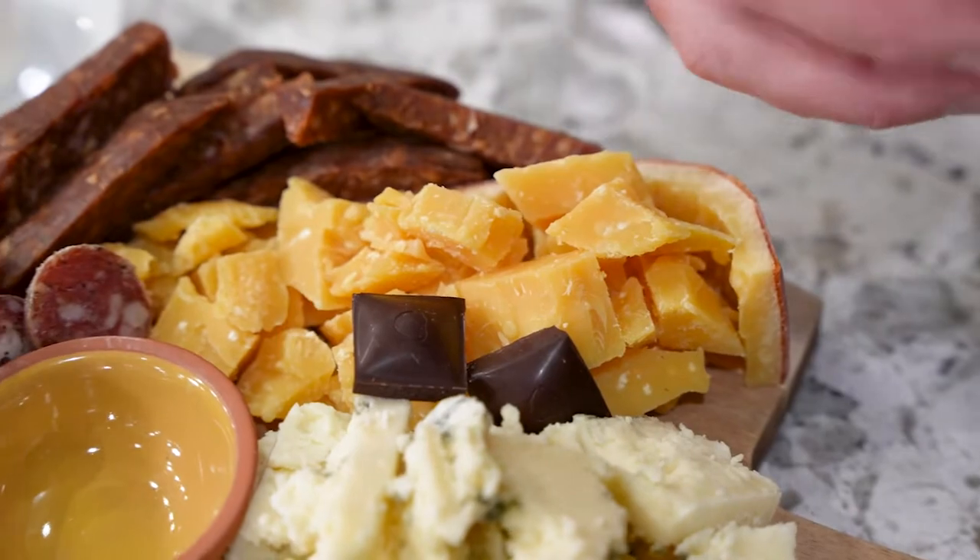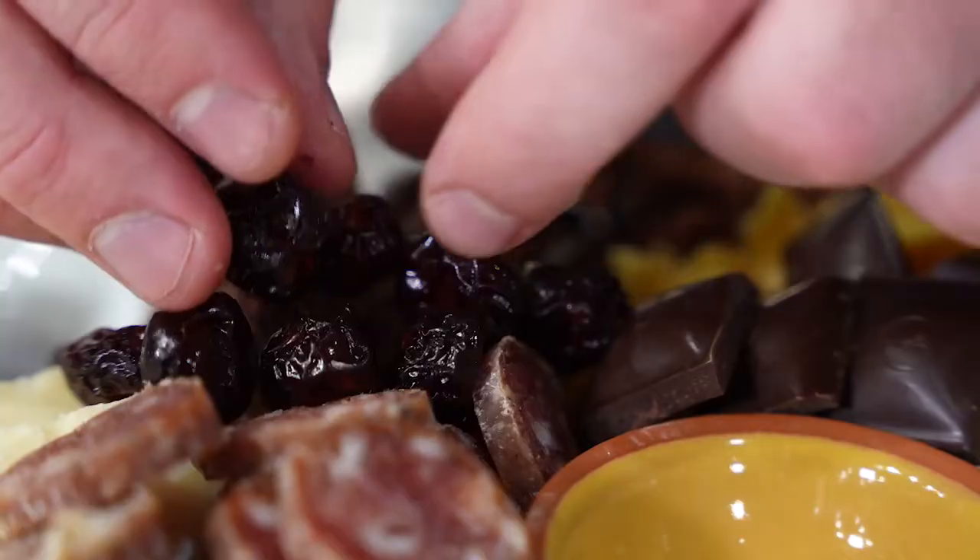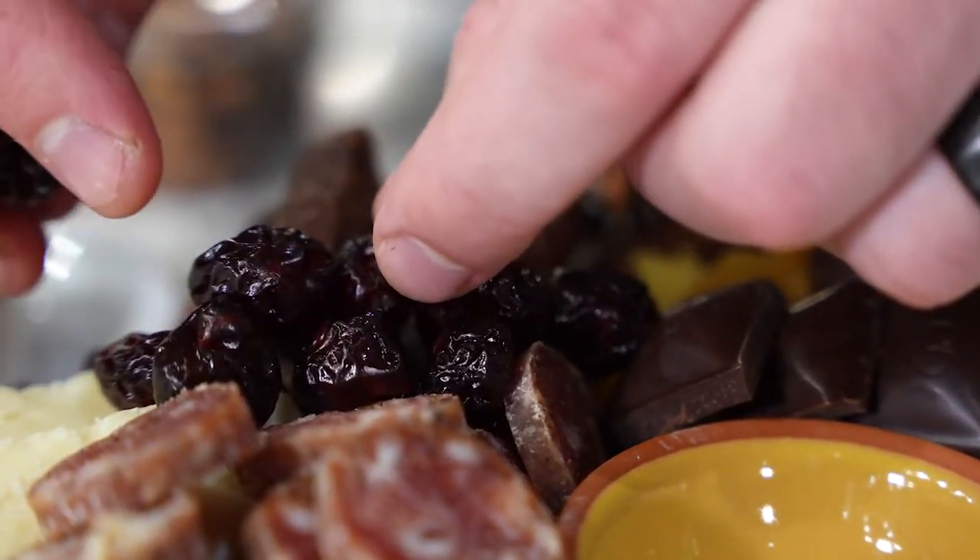All those little details that you're fussing over or that don't look right to you when you're building the board — as soon as the board is done and full and bountiful, you're not going to notice; they magically disappear.